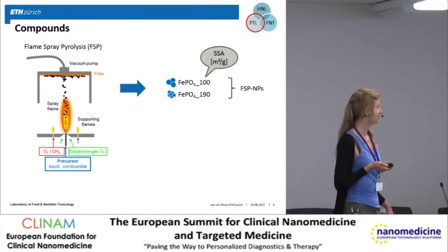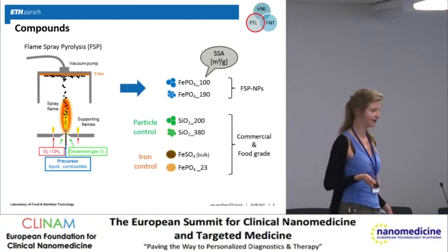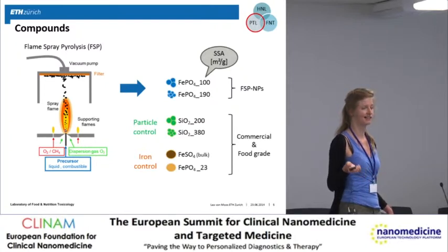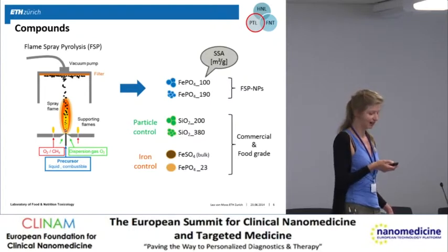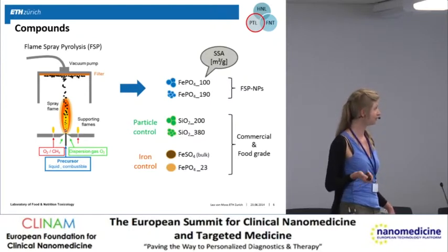As control particles, we include food-grade silica particles that have been used in food for about 40 years. We also use two differently sized silica particles, one with a surface area of 200 and one with 380. As iron control, we use iron sulfate and a larger iron phosphate with a surface area of 23, which is commercially available and food grade.